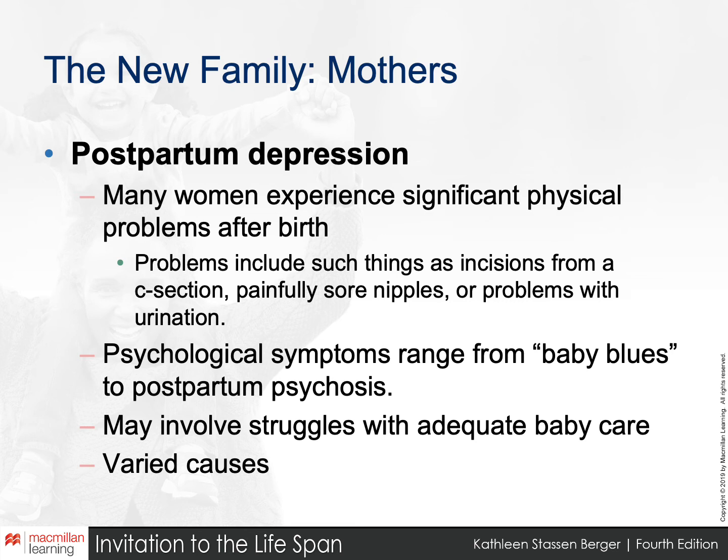Paternal involvement can have a beneficial effect on postpartum depression. The causes vary — some people report not feeling connected with their child, which makes sense: in the first few weeks and months, infants don't really respond and are only interested in eating and sleeping, having their very basic needs met. That can be a real struggle for new moms.